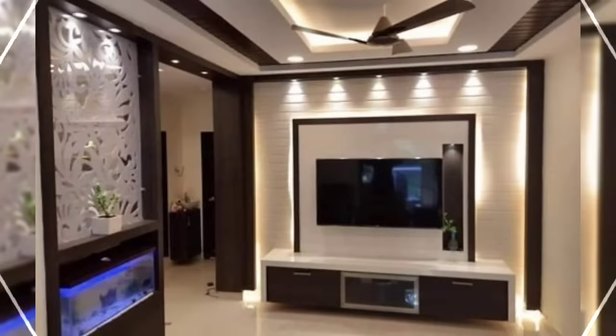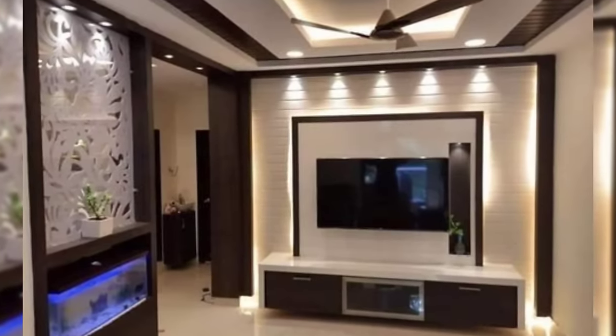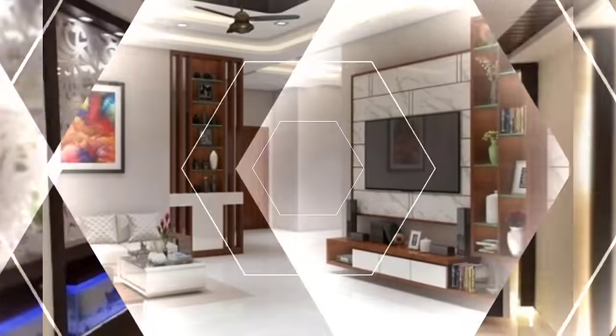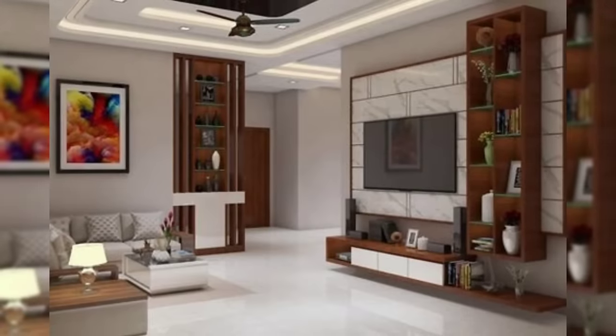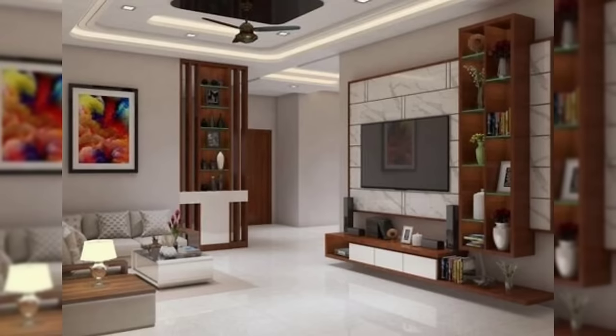Before you purchase a TV stand, you need to really look at the room for which you are buying it. The color scheme, dimensions of the room and even light sources within the space will play a part in determining what stand will work best for you.